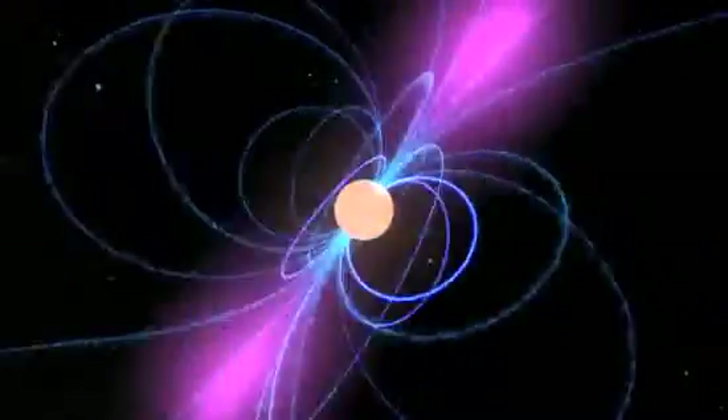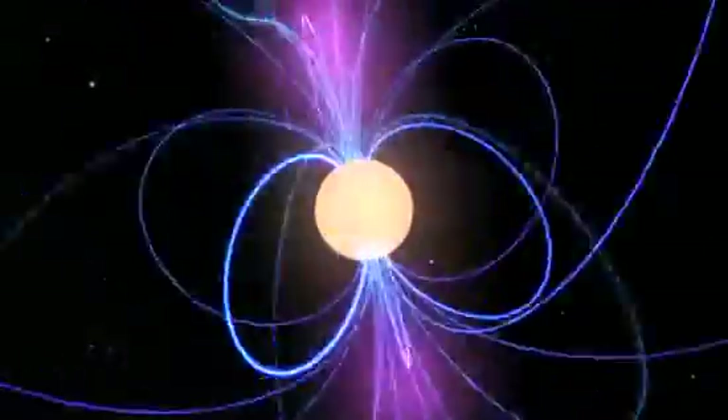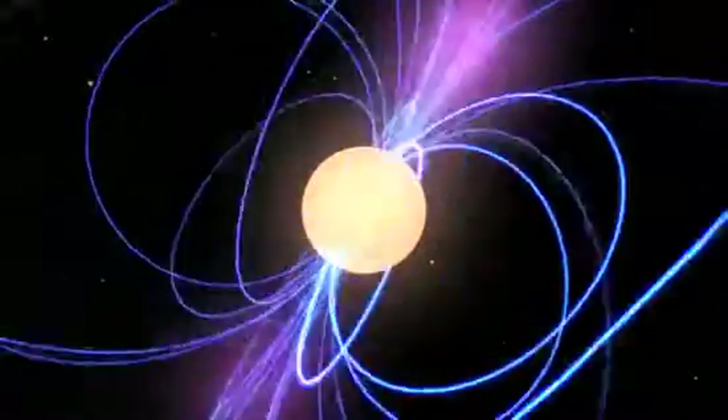But only a few of these systems are known to emit gamma rays, the most energetic form of light. And only in one of them do scientists know the precise nature of the compact object. It's a pulsar, a neutron star roughly the size of Washington, D.C., that spins about 21 times a second. Each rotation sweeps a beam of radio emission toward Earth.